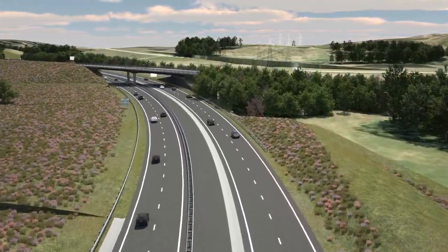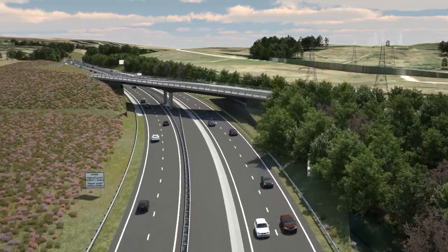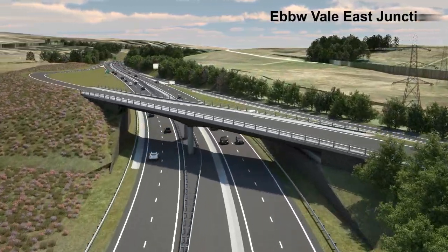Near the Ebbw Vale East Junction, the scheme reaches its new highest point before descending towards Bryn Mawr.